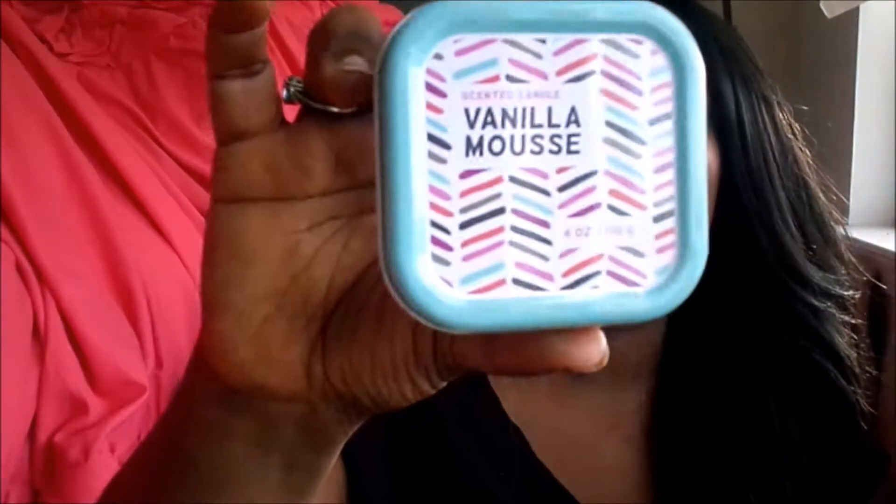Next up we have the sugared passion fruit scented candle. I bought this because it smells delicious — it smells just like spring, very fruity, like you're ready for spring and summer. That one was three dollars. Then I got another one — vanilla mousse — that I'll probably use in the master bedroom. I'm not a huge fan of vanilla but I know other people are, so as long as visitors like the scent I'm okay with that.